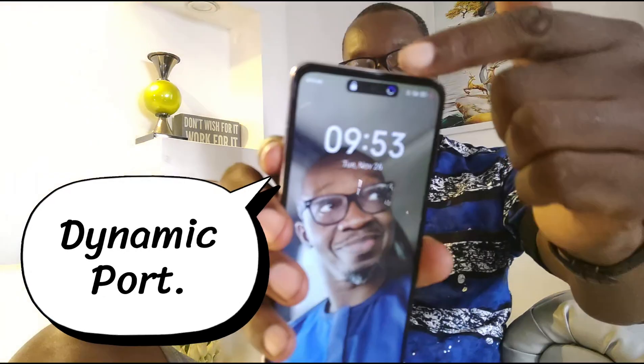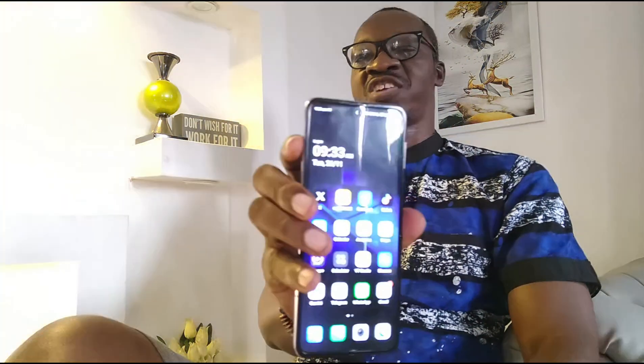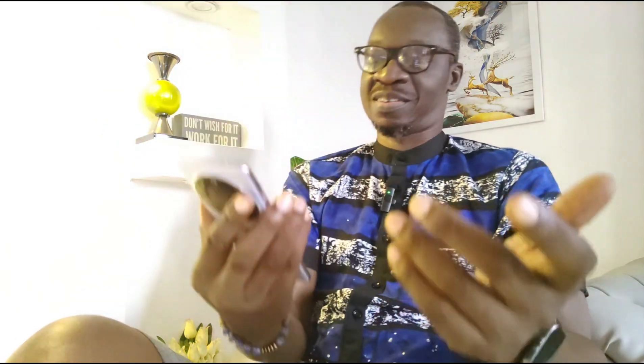The dynamic island has now been added to the Tecno Phantom V Flip. And when you look at the home screen, nothing really has changed either. The icon shapes and sizes are pretty much the same.